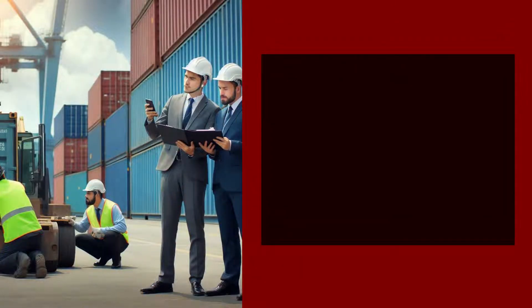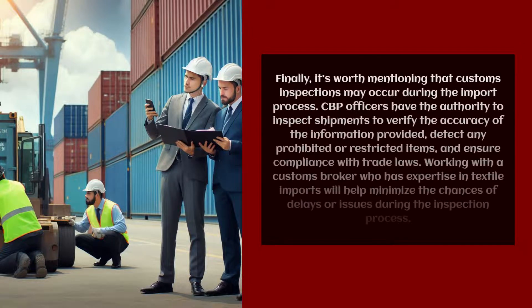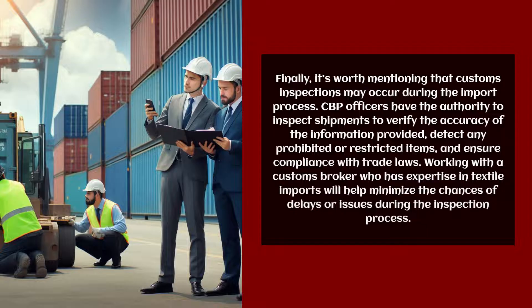It's worth mentioning that customs inspections may occur during the import process. CBP officers have the authority to inspect shipments to verify the accuracy of the information provided, detect any prohibited or restricted items, and ensure compliance with trade laws. Working with a customs broker who has expertise in textile imports will help minimize the chances of delays or issues during the inspection process.